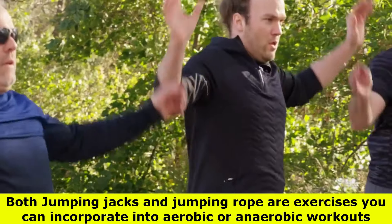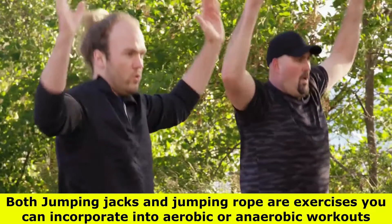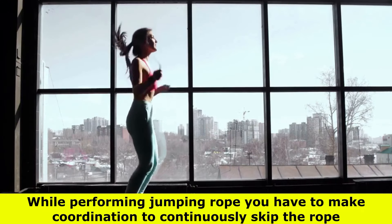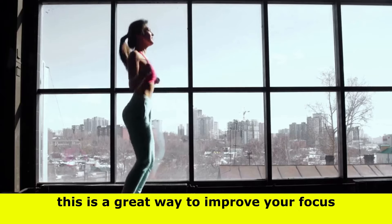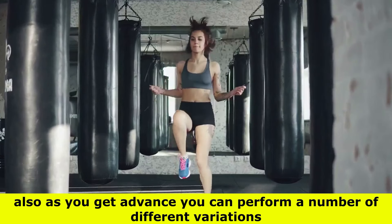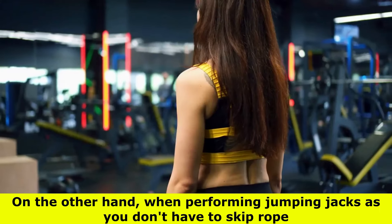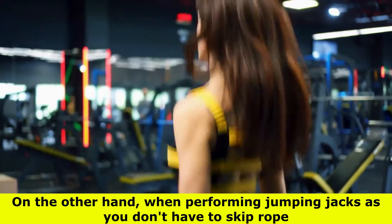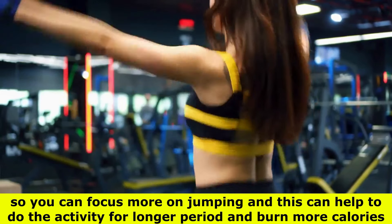Both jumping jacks and jumping rope are exercises you can incorporate into aerobic or anaerobic workouts. While performing jumping rope, you have to coordinate to continuously skip the rope, which is a great way to improve your focus. As you advance, you can perform a number of different variations that can help develop different skills. On the other hand, when performing jumping jacks, since you don't have to skip rope, you can focus more on jumping.